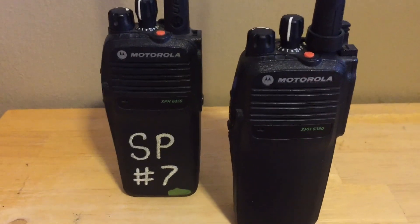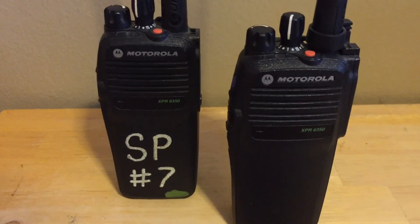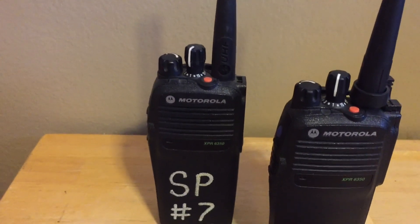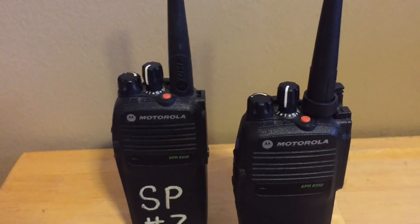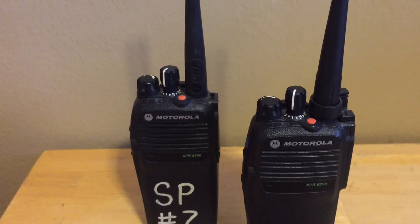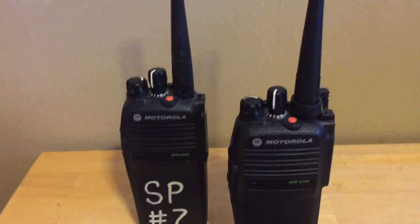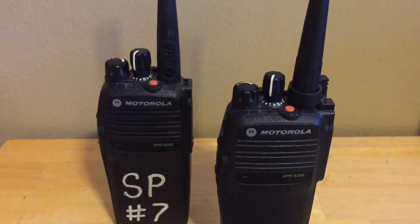If a repeater has RAS enabled, this radio has to have the RAS code in it to receive the repeater. RAS is proprietary to Motorola, which means Motorola is the only company that can have RAS. So other radio vendors like Hytera — those radios cannot be used on those systems. But without RAS enabled, you can use any DMR radio.